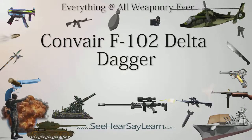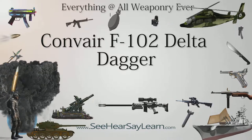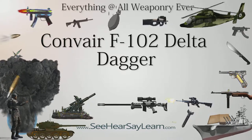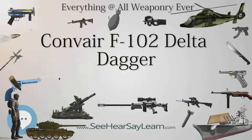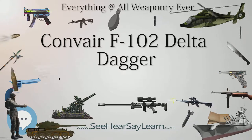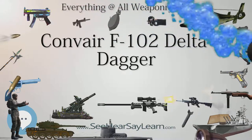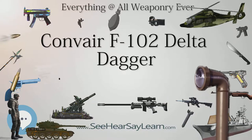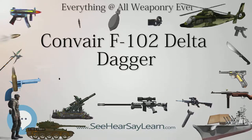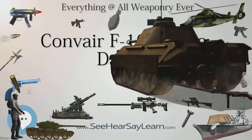The Convair F-102 Delta Dagger was an American interceptor aircraft that formed the backbone of the United States Air Force's air defenses in the late 1950s. Entering service in 1956, its main purpose was to intercept invading Soviet strategic bomber fleets during the Cold War. Designed and manufactured by Convair, 1,000 F-102s were built. A member of the Century Series, the F-102 was the US Air Force's first operational supersonic interceptor and delta-wing fighter. It used an internal weapons bay to carry both guided missiles and rockets.